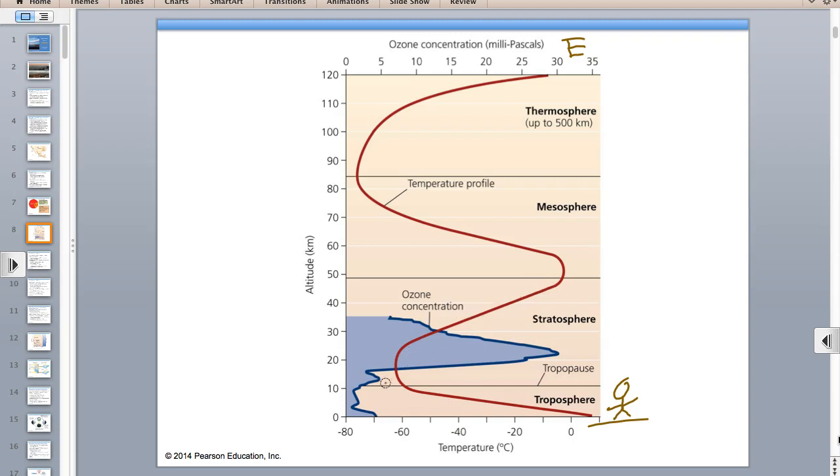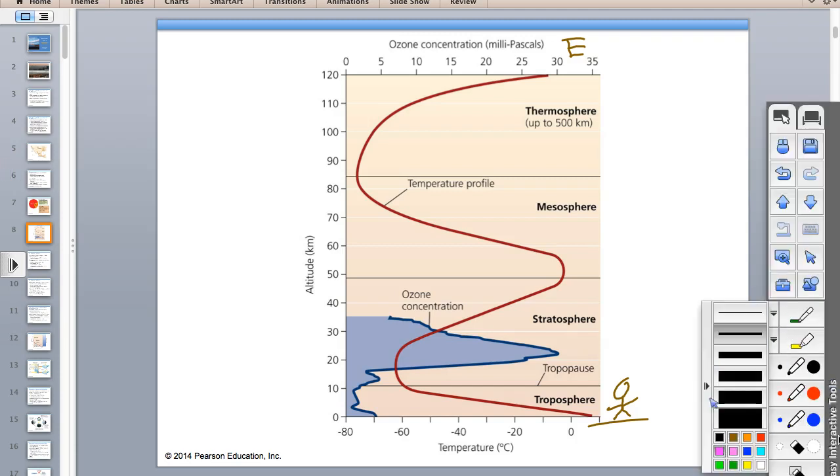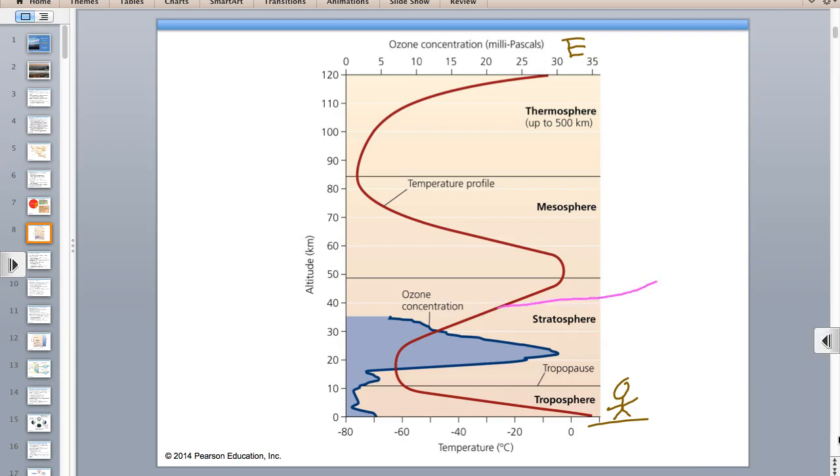In the stratosphere, notice the temperature starts to go up. The reason—and this is on the test—the reason the temperature goes up in the stratosphere is because you have a higher concentration of ozone in the stratosphere. That ozone absorbs ultraviolet radiation, and when it absorbs ultraviolet radiation, that warms up the stratosphere.